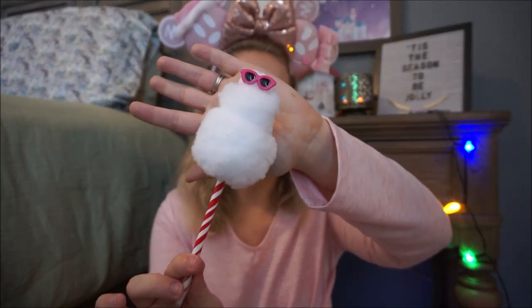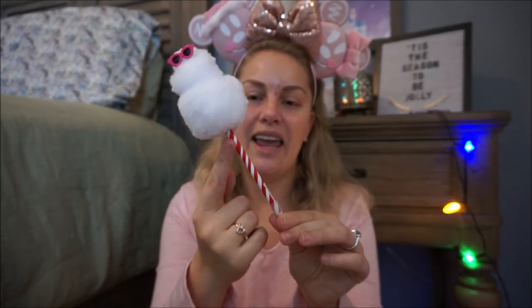Starting off with this fun snowman pen — my family and I went to the Polar Express ice exhibit at Gaylord Palms, and that video is already up linked below. I saw this at one of the shops and my mom went back and got it. It's a huge cotton ball snowman with sweet little pink sunglasses and a red and white candy cane stripe pen. I'm excited to take this into work — I'm a teacher and I love having fun pens on my desk. I also found these little Truffula tree pens at the Dollar Spot at Target over the summer and those have been a huge hit.